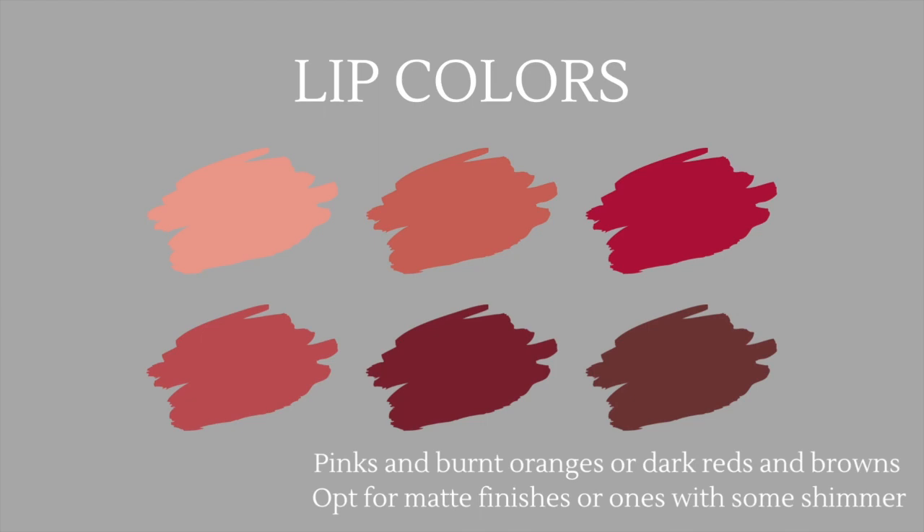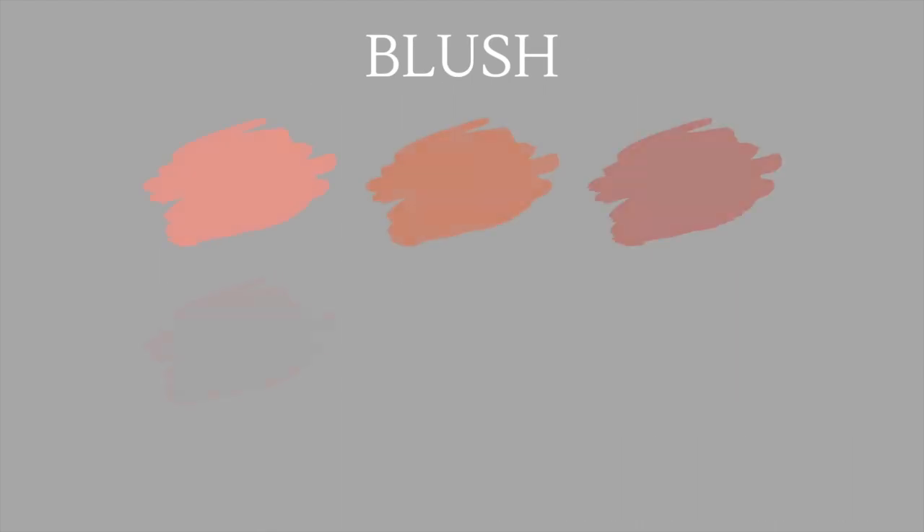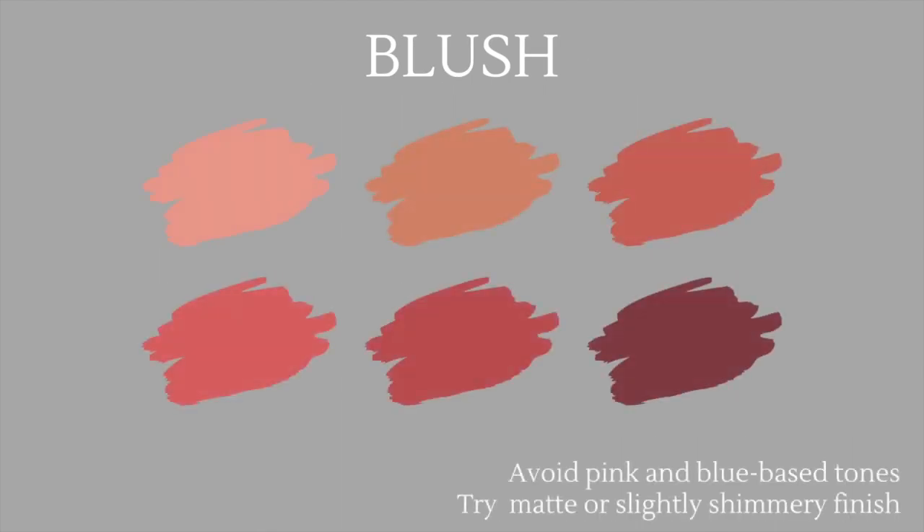Moving on to lip colors, the best shades are pinks and burnt oranges or dark reds and browns, depending on how dark or light you are. As a dark autumn, opt for matte finishes or ones with very little shimmer. For eyeshadow, beware of very light colors — since all your features are on the darker side, the contrast won't look great. Opt for a matte or metallic finish because with darker eyes and darker hair, metallic won't clash as much as it would on a soft autumn. For blush, avoid pink and blue-based tones and go with warmer tones that make your complexion glow, using matte or slightly shimmery finishes.